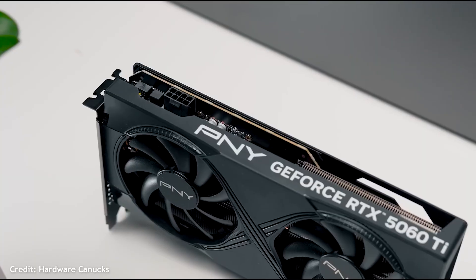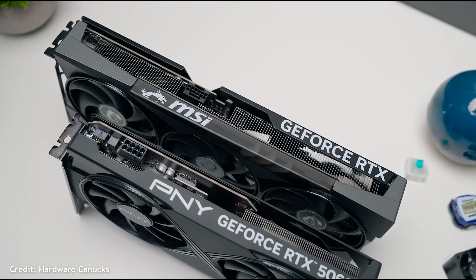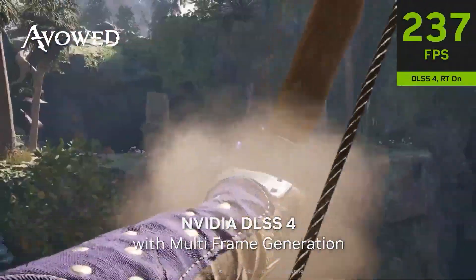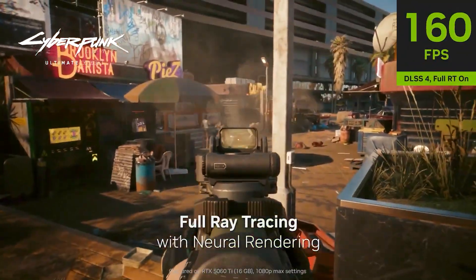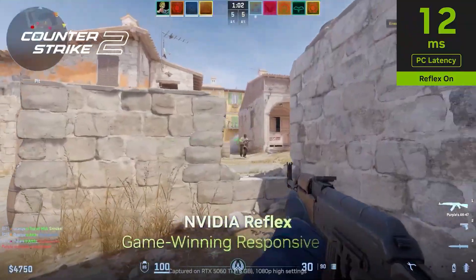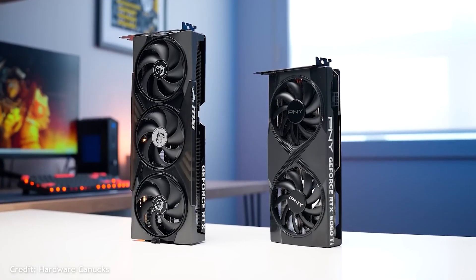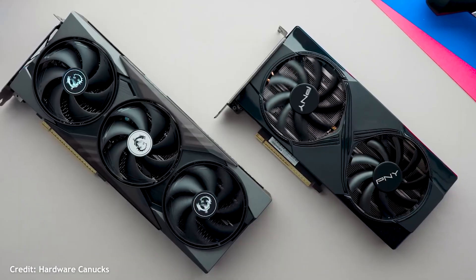And finally, the RTX 5060 Ti for the NVIDIA fans. If you want DLSS, better ray tracing performance, Reflex, NVENC — basically the whole NVIDIA ecosystem — this is where it makes sense. It's great for 1080p max settings and very capable at 1440p when you use DLSS. The 16GB variant is the one you should pick if the price difference isn't crazy, and the 7500F pairs with it beautifully.